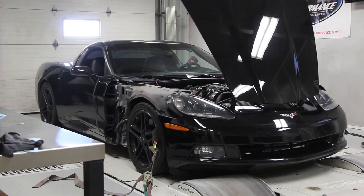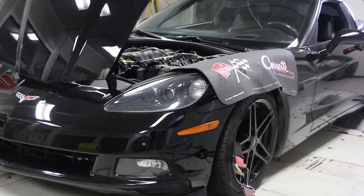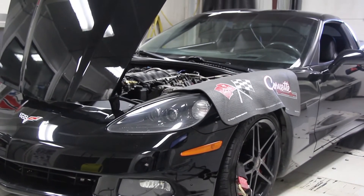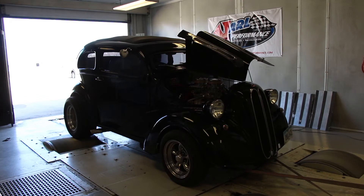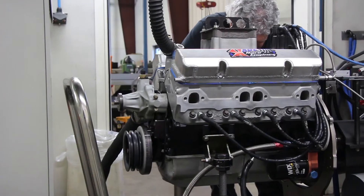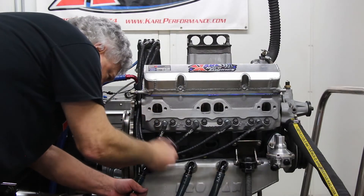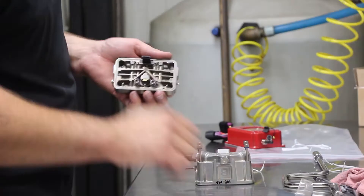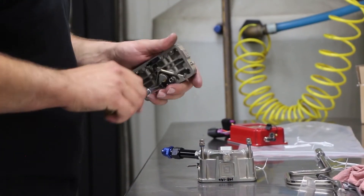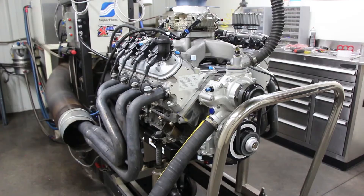Here we have our dyno rooms. Both of our dynos are Super Flow units. The chassis dyno is all-wheel-drive capable and can handle front-wheel drive, rear-wheel drive, and all-wheel drive vehicles. We use this dyno to find horsepower and torque numbers to the wheels. We use it for baseline numbers before starting projects, tuning, and also troubleshooting. Our engine dyno is the same thing but just for engines. We break in all of our engines before they leave to make sure they are dialed in before they are put in the car. We encourage our customers to send us their carburetor and other components to be used on the dyno so we can ensure everything is working together in harmony before it leaves.